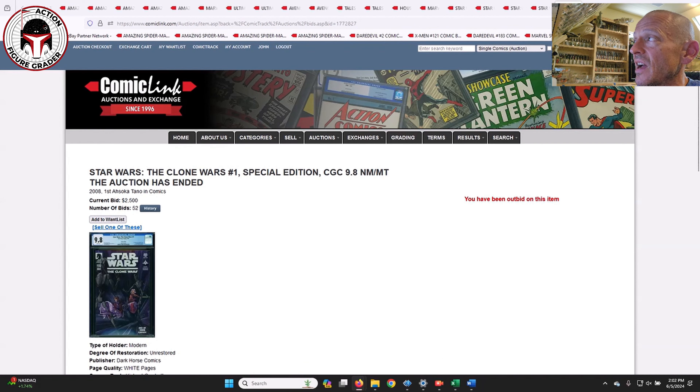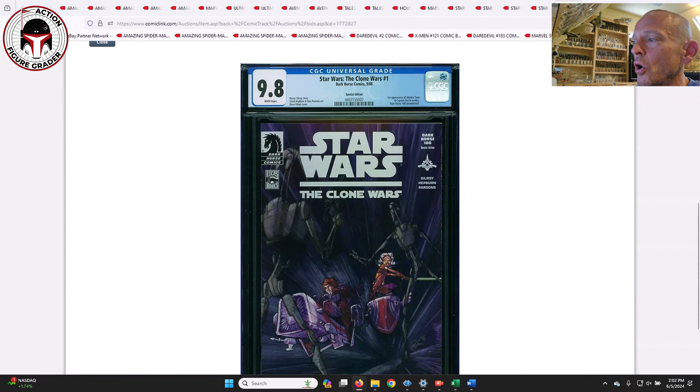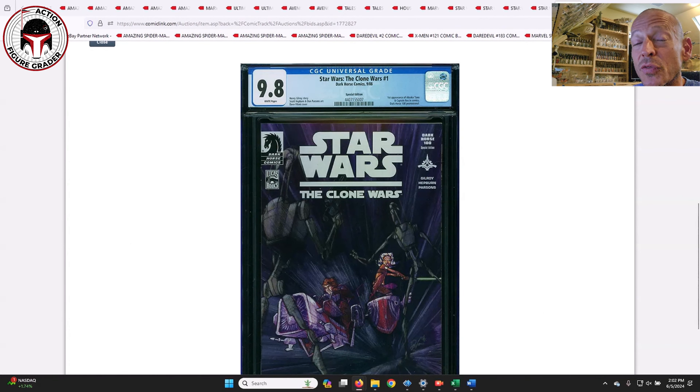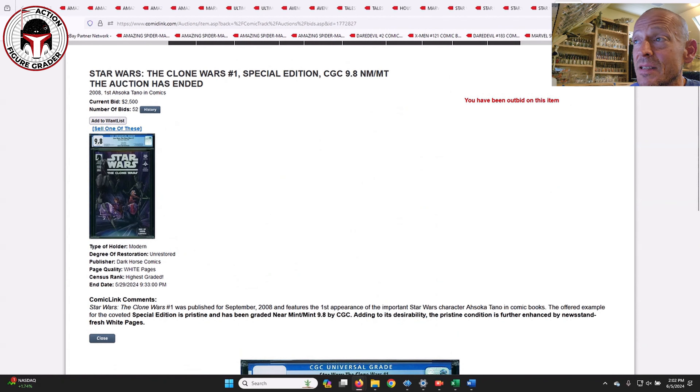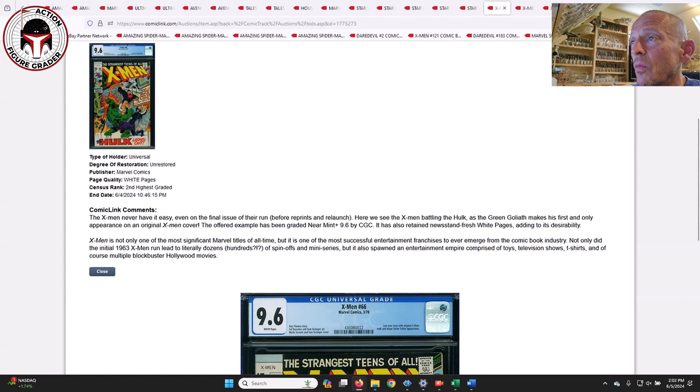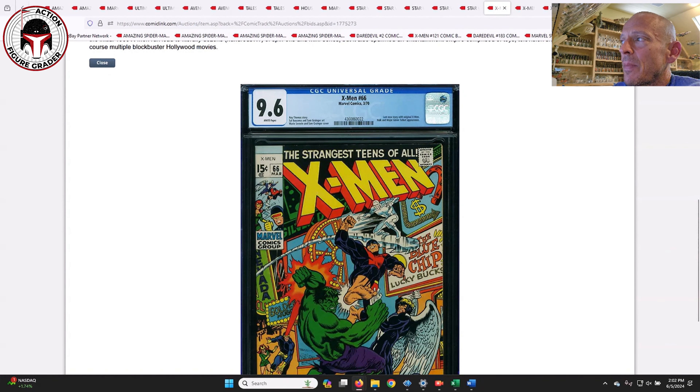The Special Edition Clone Wars #1 — another 9.8. Last month one sold at $3,000, this month it sold at $2,500 — and this was freshly graded too. I think this book is going to continue to go down; it might get to $2,000. Last month $3,000, this month $2,500 — I bet the next time one comes up on Comic Link it doesn't even hit $2,000. Clone Wars #1 is dropping like an absolute rock.